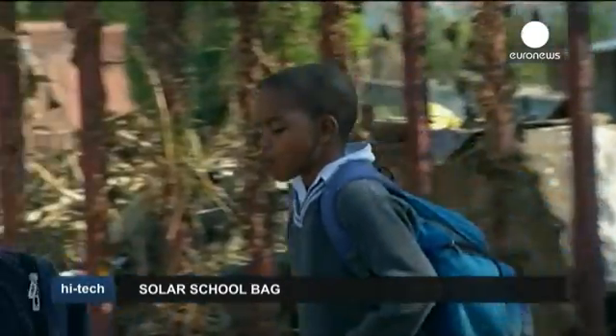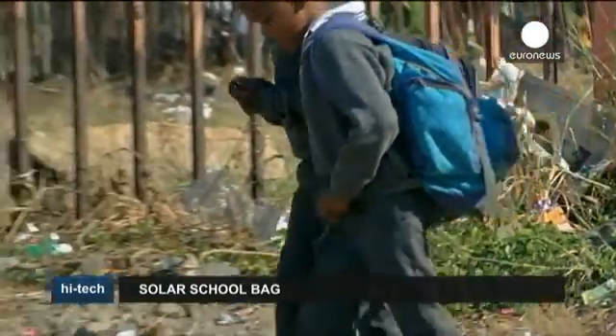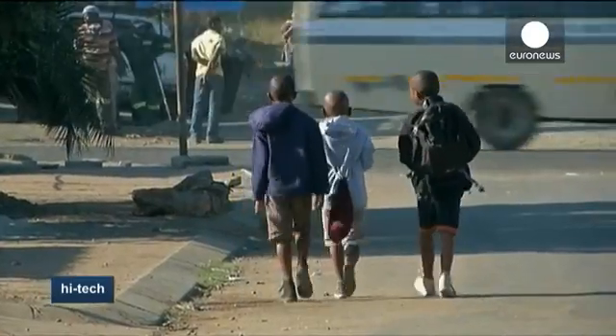The pair say the company is growing to meet demand and they're planning to launch a luxury brand to help subsidise the school bags. They also want to expand to other countries in Africa where access to electricity in poorer communities remains a problem.